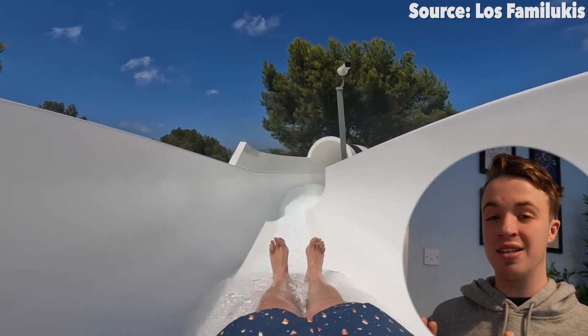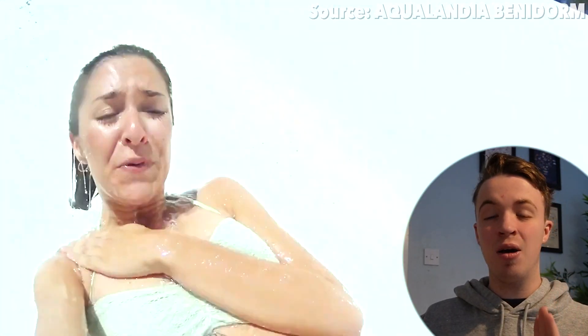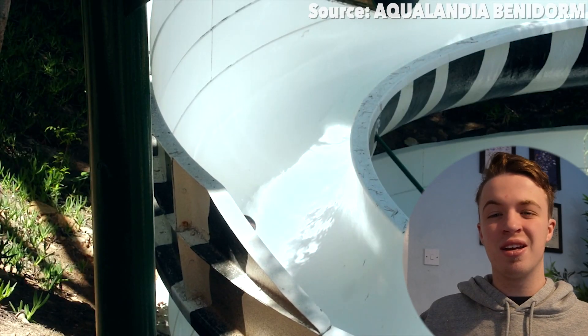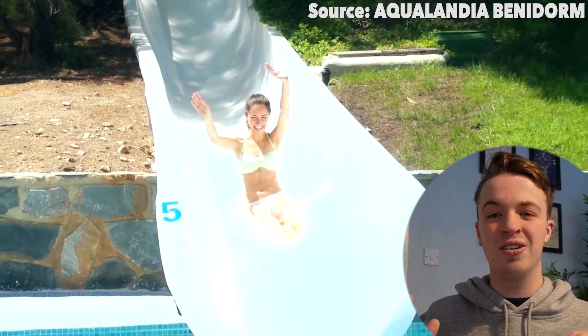Starting off our list with a classic body slide, you guys picked Zig Zag. Whilst this is not a crazy, bonkers and totally insane water slide like we will be covering later on, these are just good fun. Once you have made your decision on which one of the three slides you will be heading down — all of which are very similar but have a few different elements — you will be zig zagging through many tubes, open air areas and so much more before the final splashdown.